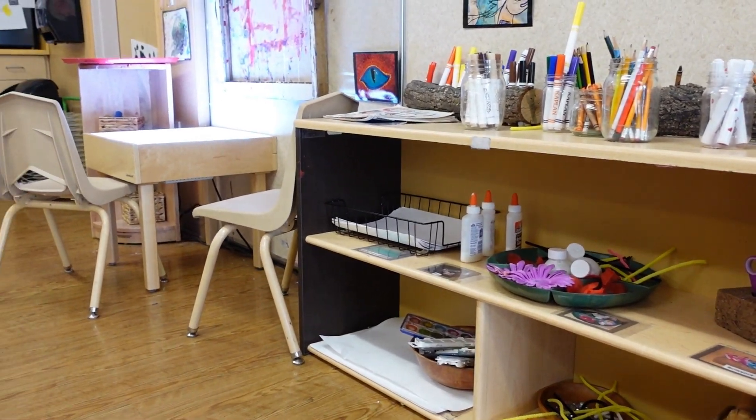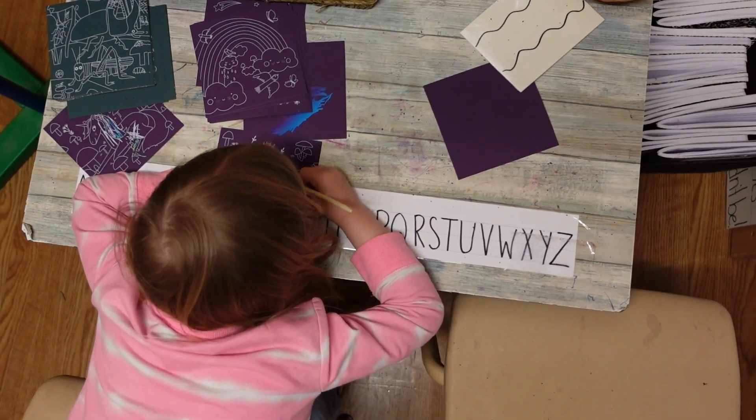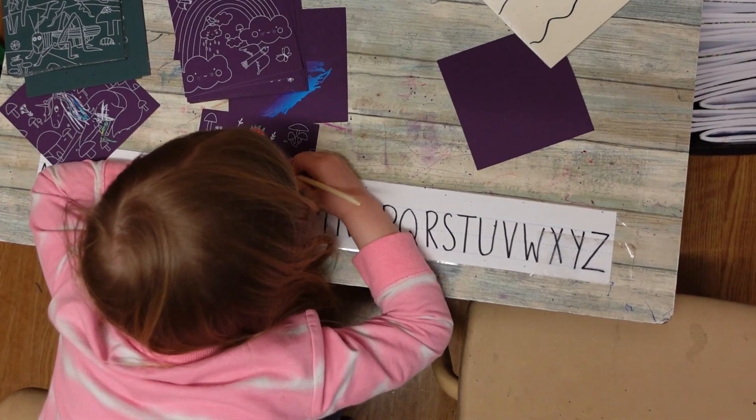We have to have a writing area, but what I put in the writing area is going to be based off of what they're wanting to use. Today the scratch art is a big thing — they love it, but it also builds those fine motor skills. So I do try to encourage my younger ones to go over there to work on that pincer grasp that they need.